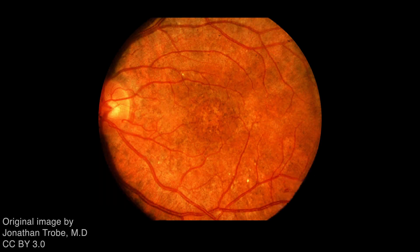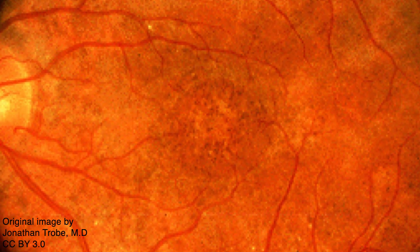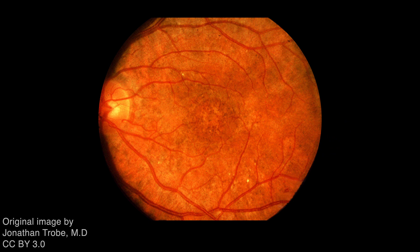This is a fundoscopic image taken from an individual with congenital rubella syndrome. The retina is speckled with punctuate hypopigmented and hyperpigmented spots. This appearance is referred to as salt and pepper retinopathy.